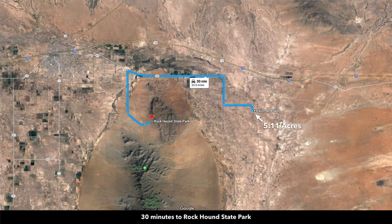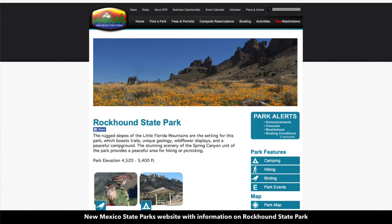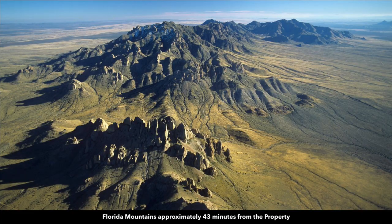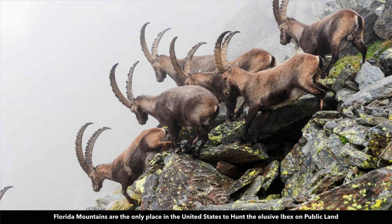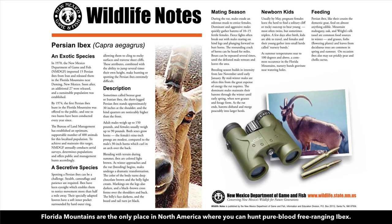You're only about 30 minutes to Rockhound State Park, which is popular for hiking, camping, and bird watching. This is an aerial photo of the Florida Mountains just to the southwest of the property. The Florida Mountains are known as the only place in the United States where you can hunt the elusive, pure-blooded, free-range ibex on public land. Here's some information from the New Mexico Game and Fish Department on hunting the ibex.